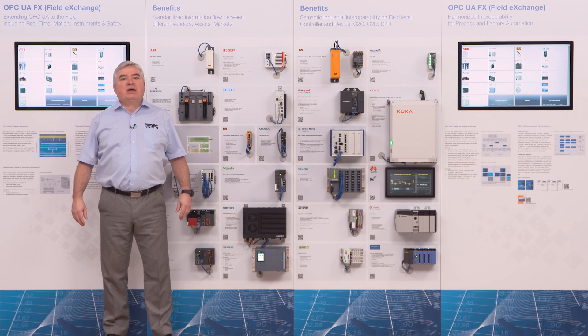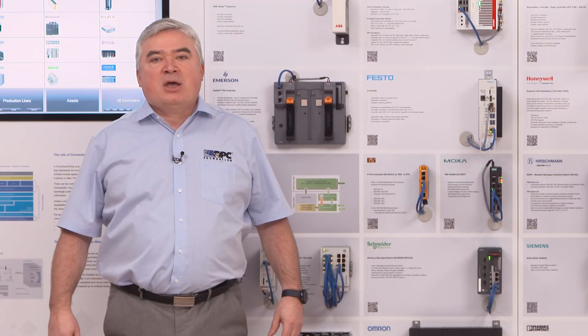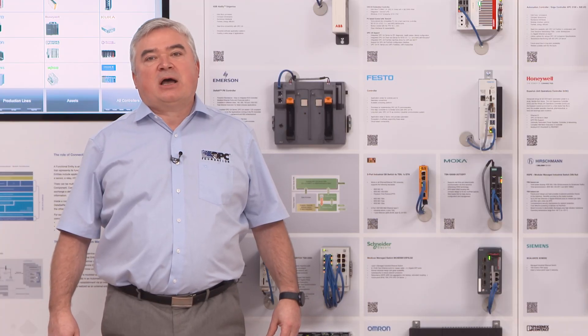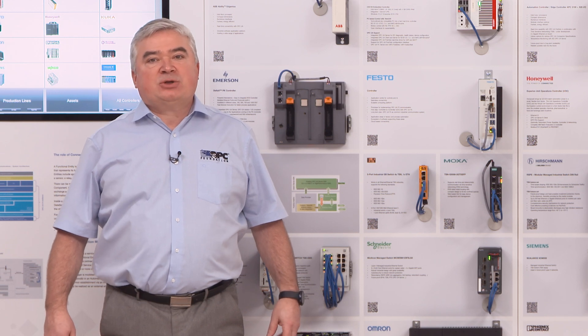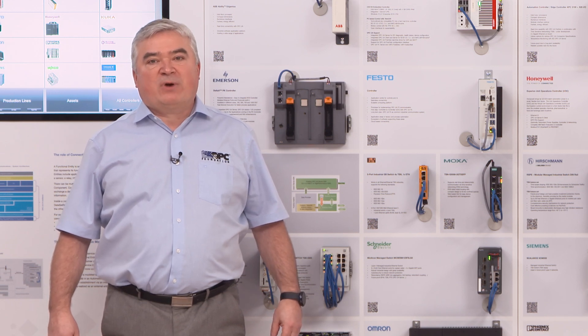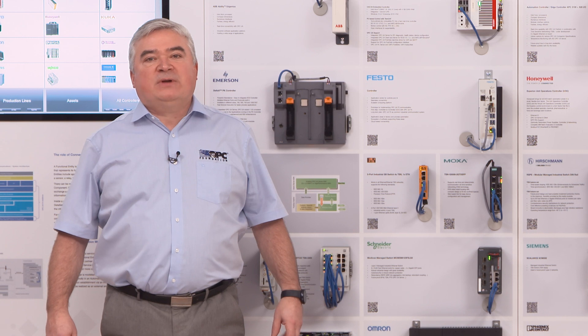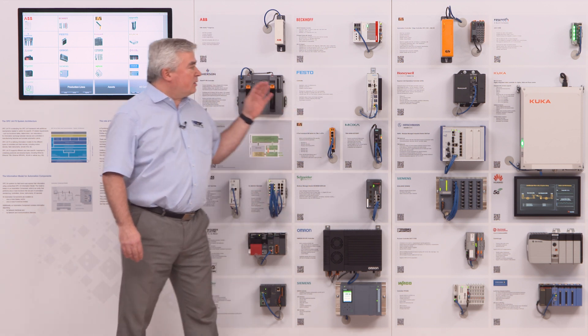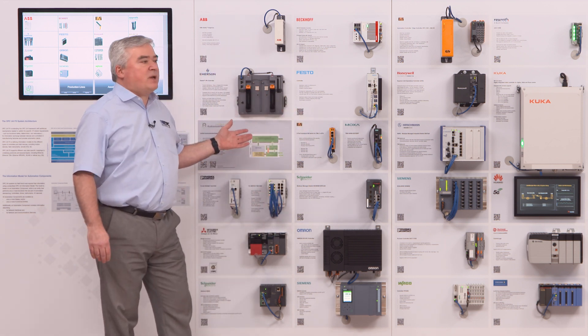The Field Level Communications Initiative of the OPC Foundation is happy to have realized the first multi-vendor demonstration system, which is showing controller prototypes that are already supporting extensions for the OPC UA framework that support field level communications. In this demonstration unit that you see here on the left-hand side of myself,